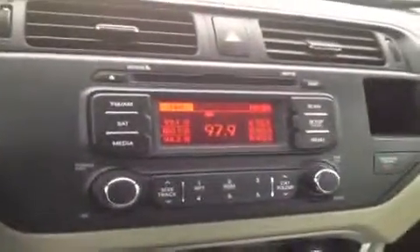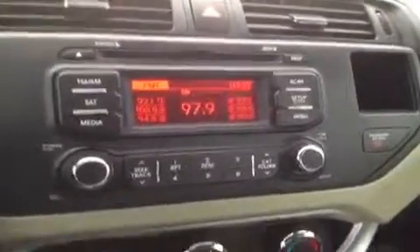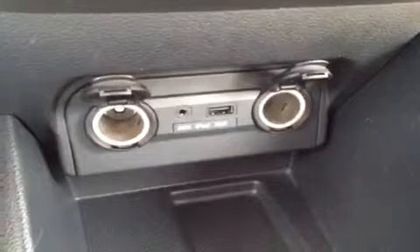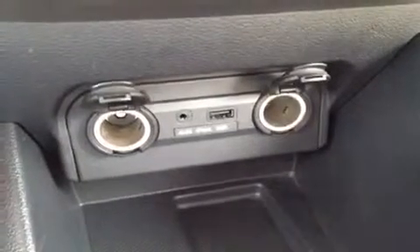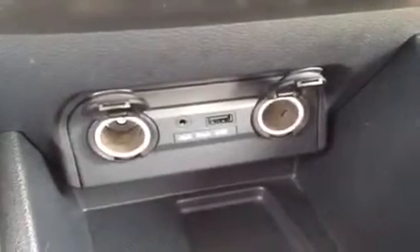Right over here we have a CD player, which is MP3 compatible. It comes with AM/FM radio and Sirius satellite radio. Right here we have our air conditioning controls. Right in here we have the auxiliary headphone jack — for anything with a headphone jack attachment such as your iPod or MP3 player, just plug it in and play your music. Then we have the USB port for jump drives with data music and two 12-volt auxiliary power outlets.